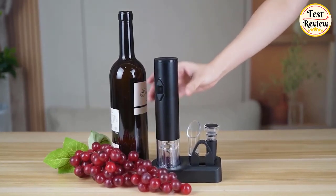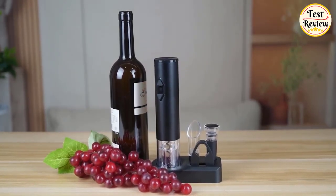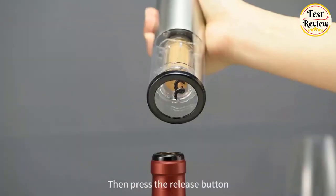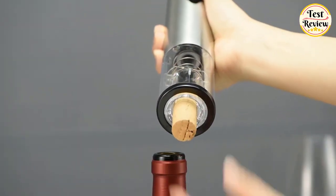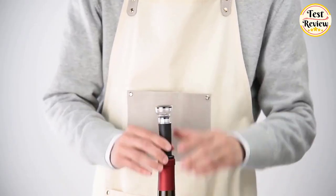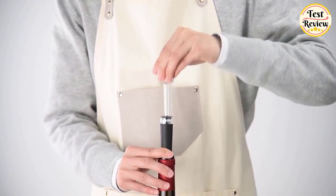Hi friends, welcome to our channel. Are you really looking for the perfect electric wine opener set? Then this is the right video for you. Today I will go through the top 5 best electric wine openers. By the end of the video you will know exactly what is the perfect electric wine opener set for you. Without further ado, let's dive into it.